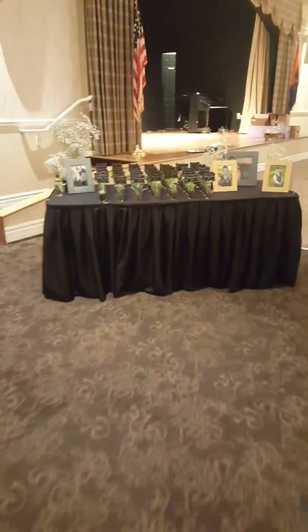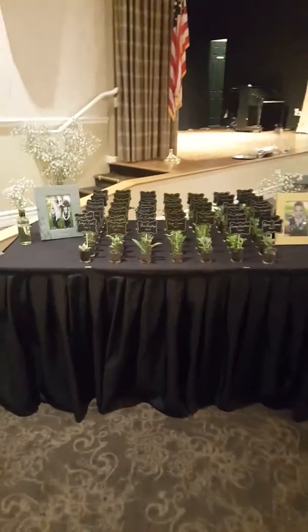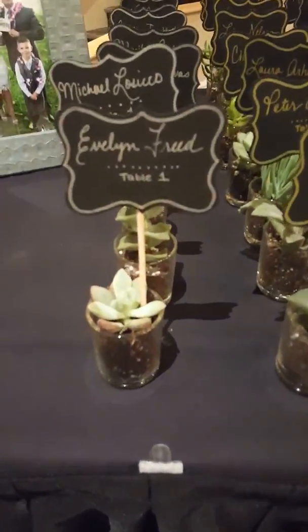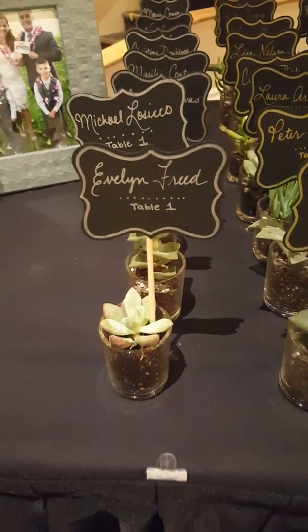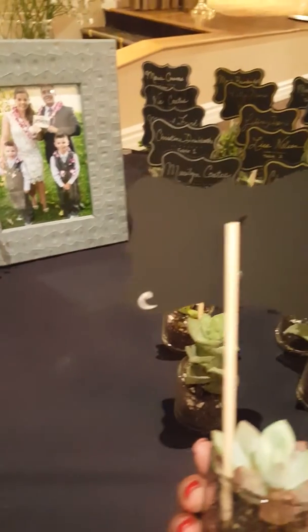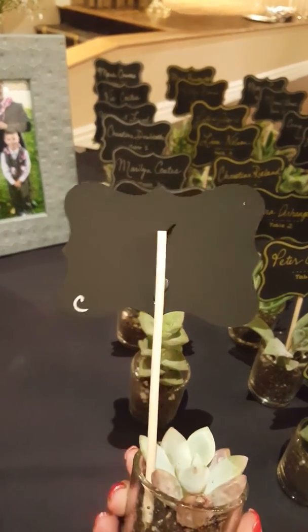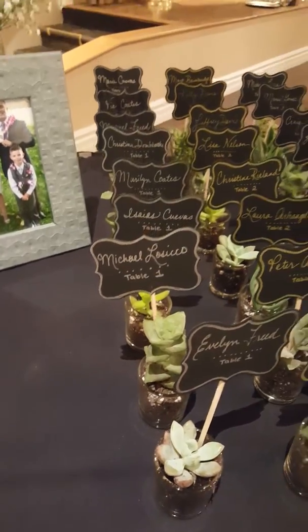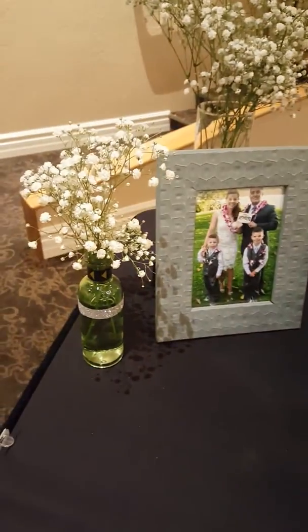Then their guests will come over here and they'll be able to pick up their place card with their table number on it and have a seat. On the back is B or C for beef or chicken. And again, more baby's breath.